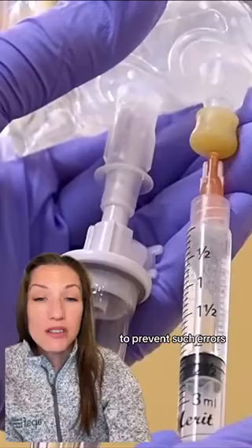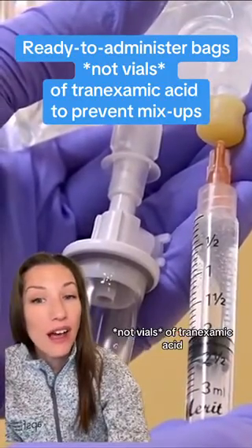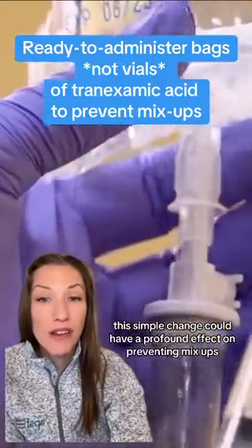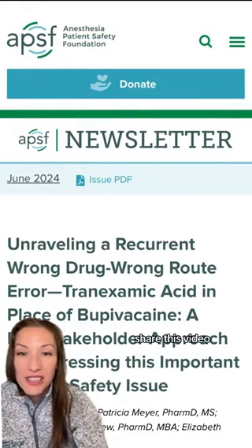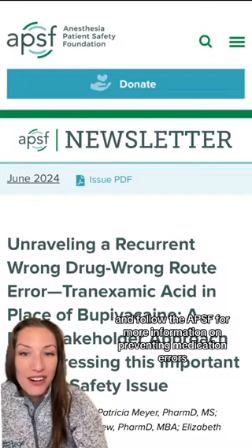To prevent such errors, experts suggest the use of ready-to-administer bags, not vials, of tranexamic acid. This simple change could have a profound effect on preventing mix-ups. Help us spread the word about these vital patient safety measures. Share this video and like and follow the APSF for more information on preventing medication errors.